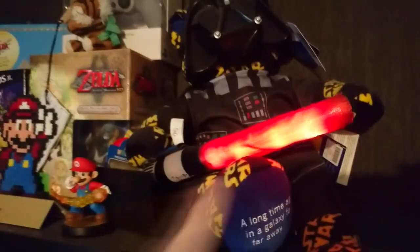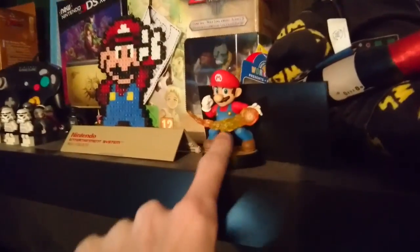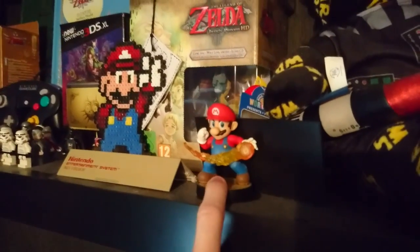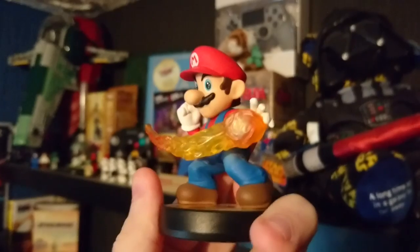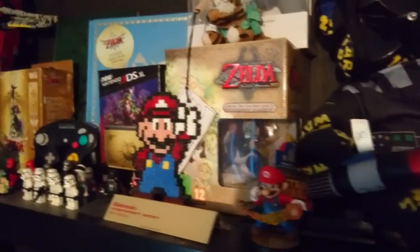This is the Super Smash Brothers Mario Amiibo — it was the first Amiibo I bought because I really loved it. Look, it's super cool. The shelf is really dusty, it needs cleaning — I just realized that.